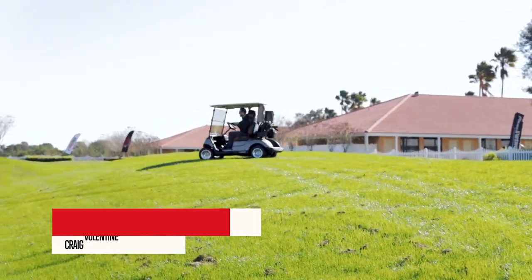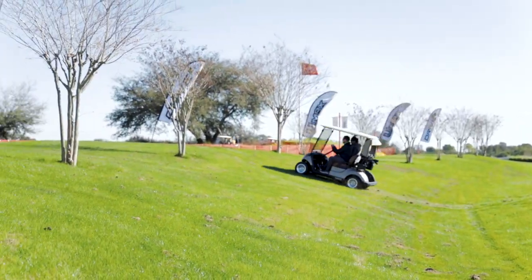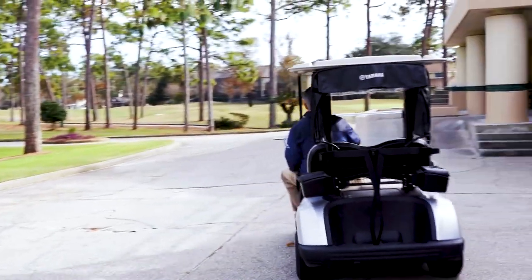It rode really nice. It was very comfortable, and I can't wait for my lease to be done. It's just a better overall cart.